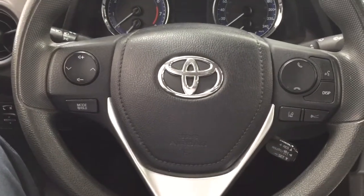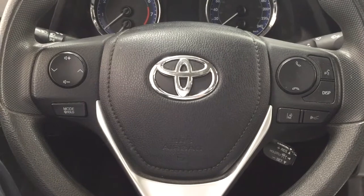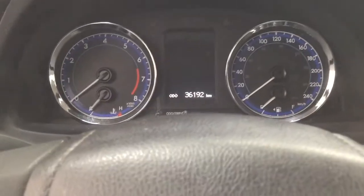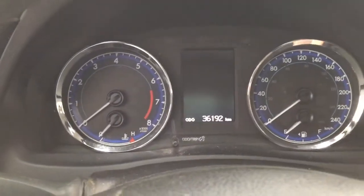A couple of the controls on the steering wheel include your volume control, seek function, mode select, cruise control, voice recognition, Bluetooth, and lane departure alert. If we take a closer look at the multi-informational display, you'll see a couple of different features on here.